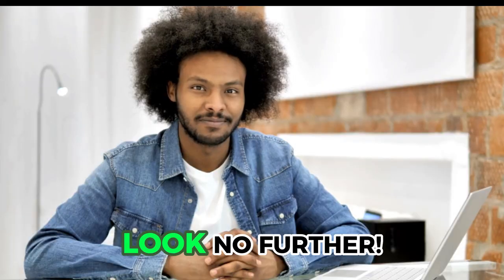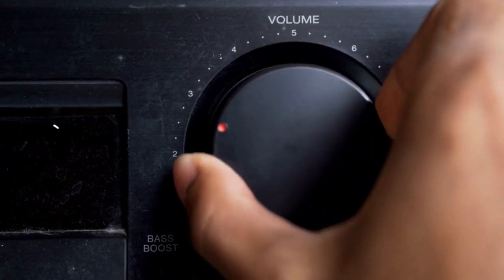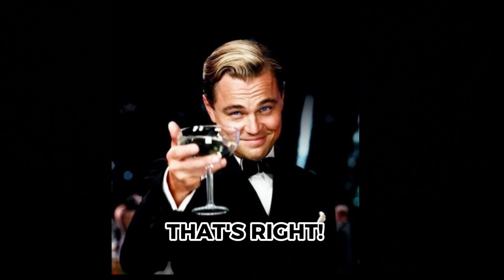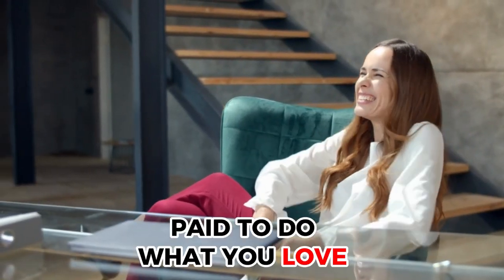Are you a music lover looking to make some extra cash? Look no further. In this video, we'll show you how to turn up the volume on your earnings by getting paid $900 for simply listening to music. That's right, you can get paid to do what you love — listen to music.